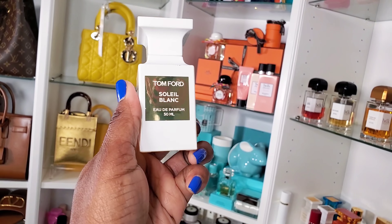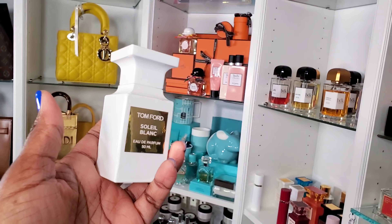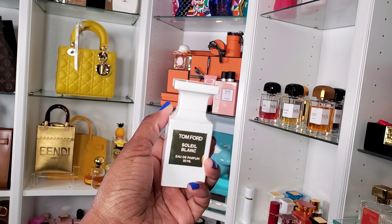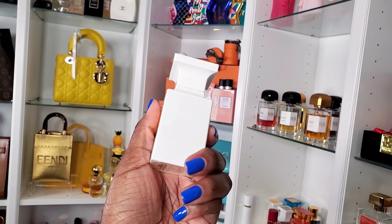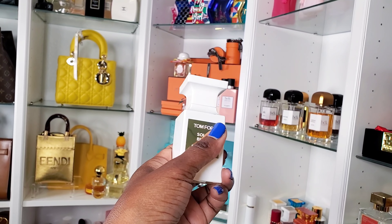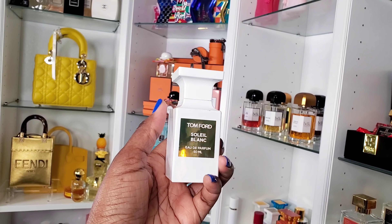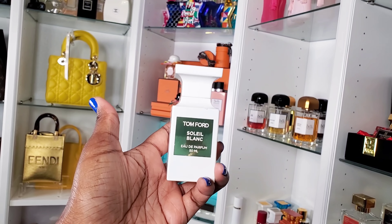Soleil Blanc is definitely one of the best of the best in my designer collection — it's like a tropical vacation in a bottle. I wore this when we were in the Seychelles and it reminds me of that trip in East Africa. It has Coco de Mer which gives a coconut accord, and pistachios. It smells like coconut sunscreen on a rich resort, and I absolutely love it.